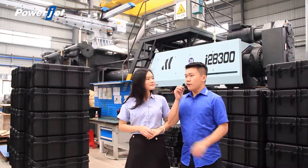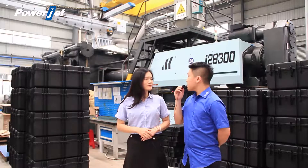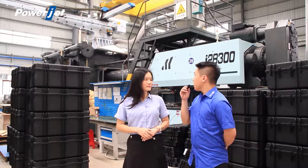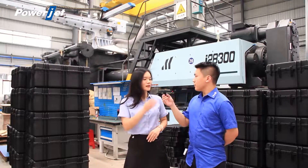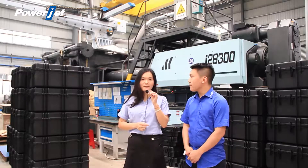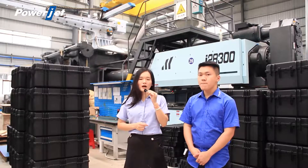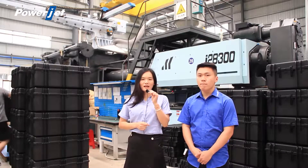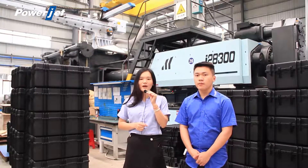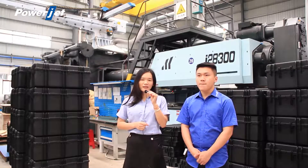Cindy, the final point: can the customer ask for special options on this machine to produce his customized product? We have a professional engineering team for special customer requirements. A special modification for our customer is acceptable, and the two-platen injection molding machine is also easy to modify.